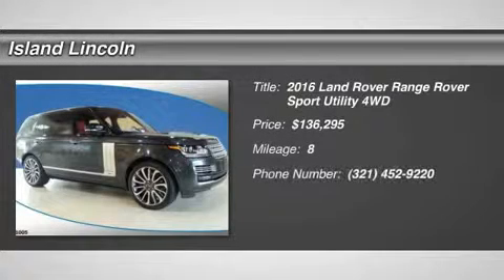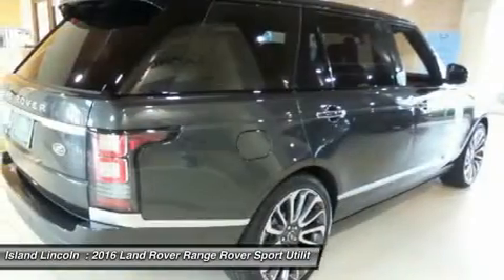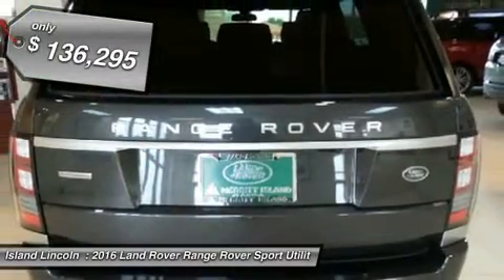You'll love this 2016 Land Rover Range Rover. This is a car you'll want to take home. With 8 miles, it features automatic transmission and an exterior color of gray. Call us and be the first to open the car door today.